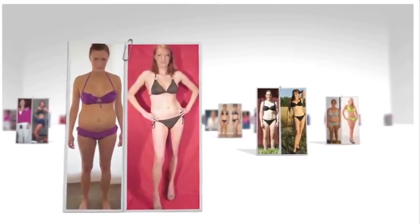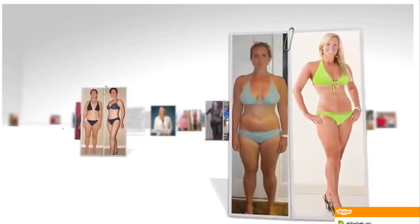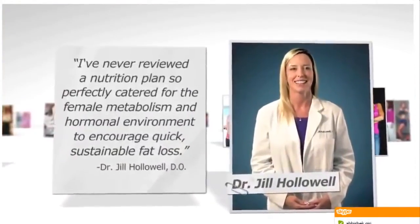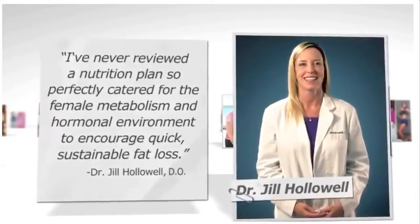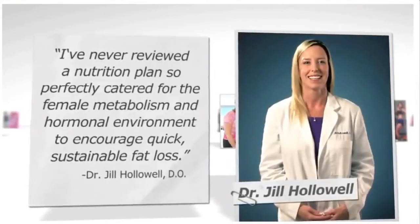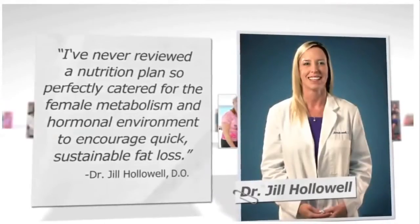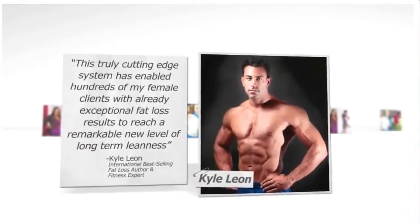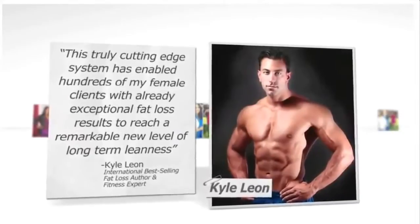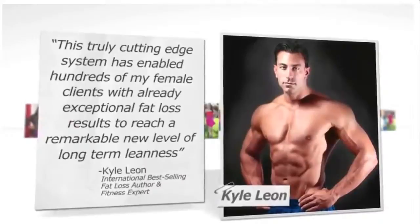Now that you've seen everyday women just like you who have enjoyed incredible success with the Venus Factor, let's check out what a few of the top fat loss professionals have to say. Dr. Hollowell, an international physician who specialized in treating thousands of overweight patients in the United States and Canada, says: 'I've never reviewed a nutrition plan so perfectly catered for the female metabolism and hormonal environment to encourage quick, sustainable fat loss.' International best-selling fat loss author and fitness expert Kyle Leon says: 'This truly cutting-edge system has enabled hundreds of my female clients with already exceptional fat loss results to reach a remarkable new level of long-term leanness.'